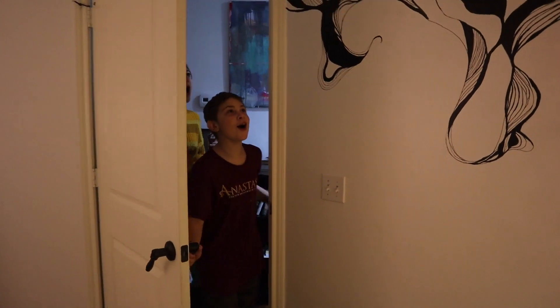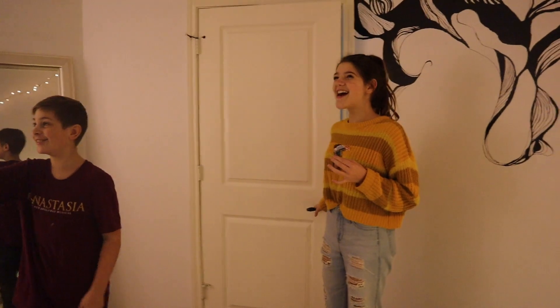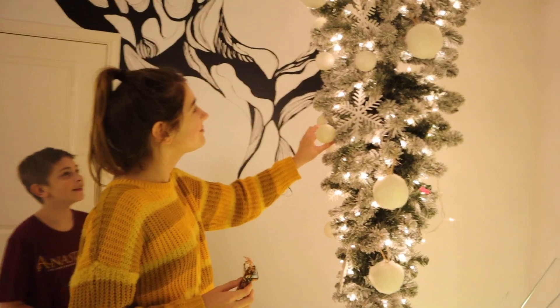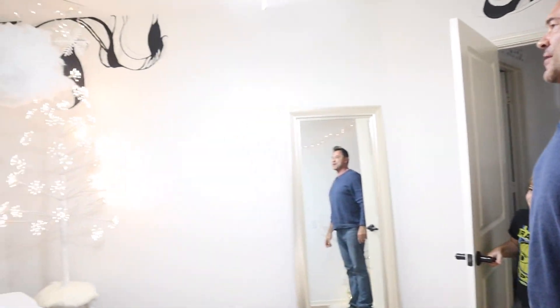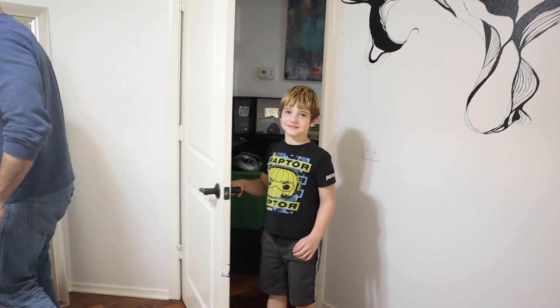Now we're going to get reactions from my family. Woah! Oh my gosh! I love it! I love it! That's so cool. Mom's a genius. Look at the tree! That's amazing. Oh my goodness, it's like a snow forest. I love it. Do you like it, Marky? I've never seen anything like that before. This is amazing.